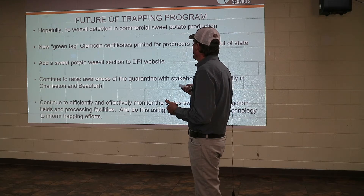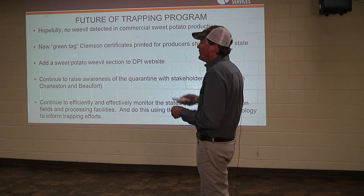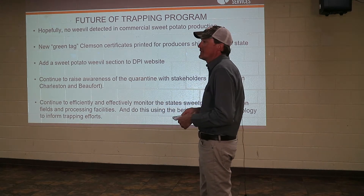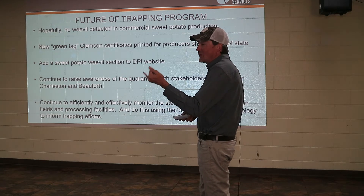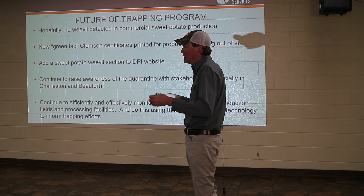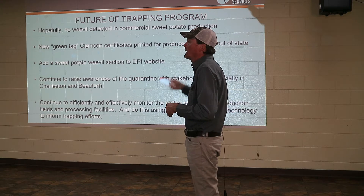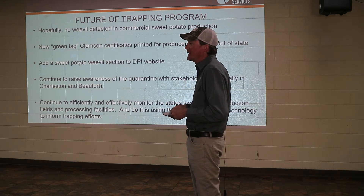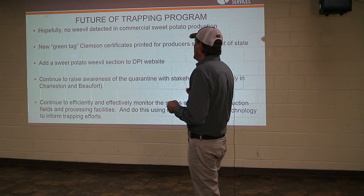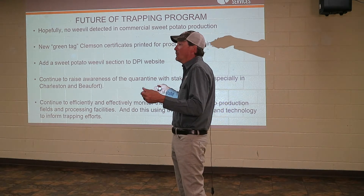The future of the trapping program includes green tag certificates. If you're in Orangeburg County and want to send something to North Carolina and they require a certificate, we can issue one because we've trapped these fields. We can certify that the material does not have sweet potato weevil and does not have guava root knot nematode. You won't get material into North Carolina without that certification — not legally. The major thing is we try to educate — have y'all ever heard of the sweet potato weevil quarantine before? Most people haven't.